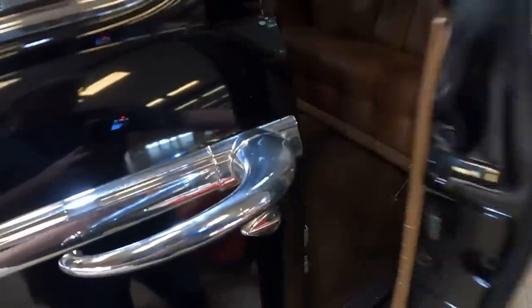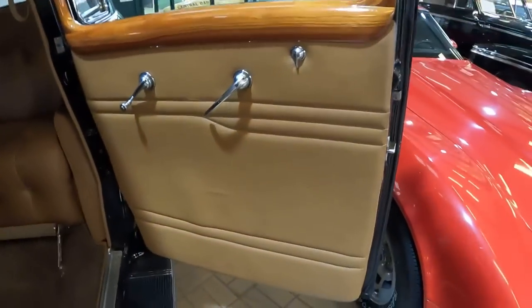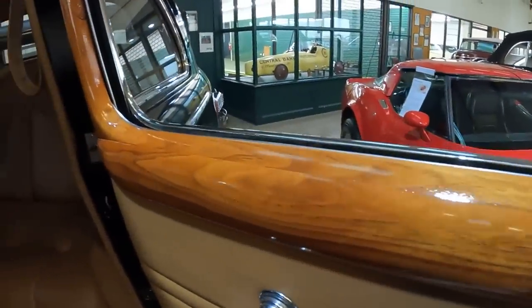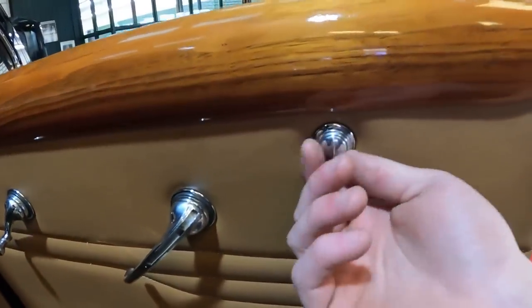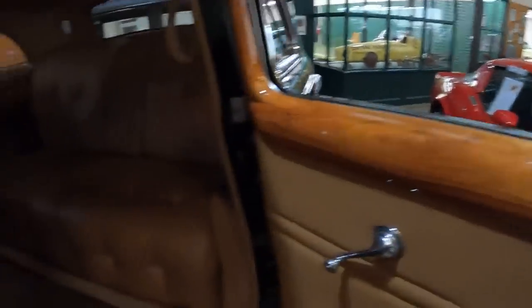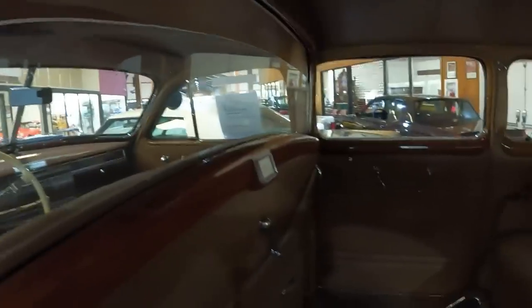Coming to the rear door — it's a lot like the front door, only it opens backwards and it's in the back. It doesn't have an armrest. Once again, the trim looks like real wood. This is the door handle to get out, this is to lock and unlock the door, and this is the window crank for the big window — notice it goes all the way down. Just check out how much space is back here. There's also a partition if you don't want to hear the driver, and there's a foot rest as well.